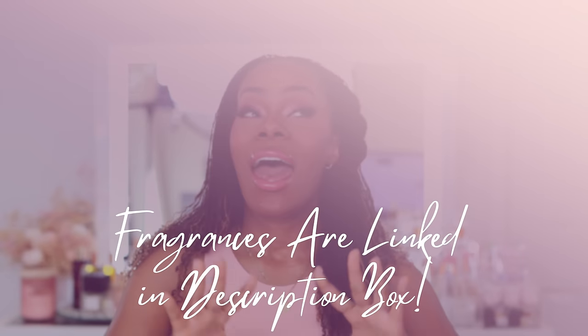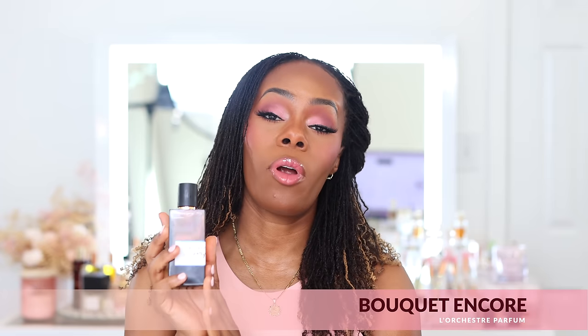The first fragrance on this list is going to be a white floral fragrance — this is without a doubt for my white floral girls. When I tell you this fragrance is so classy yet sexy, it is chic, it is stunning. I'm talking about this beauty right here from the house of L'Ecostre Parfum, and this is Bouquet Encore. This had been on my radar for so long — a couple of my subscribers and Instagram followers told me I really should get my nose on this fragrance.